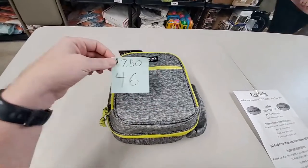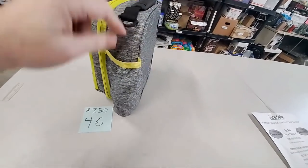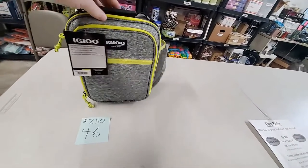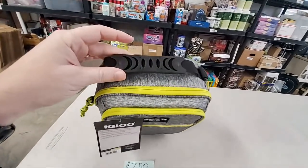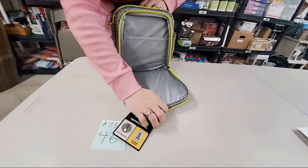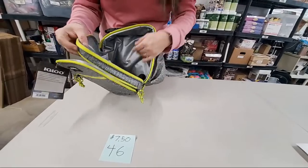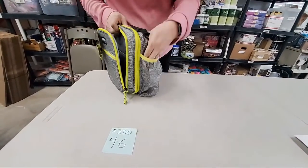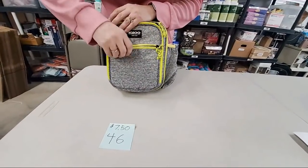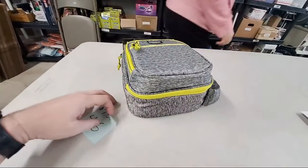Number 46 is the Igloo Lunchbox, gray in color — really nice and really big. Got its original tags, cup holder area, water bottle holder, lots of different compartments. $7.50, nice thick plastic handle. It's got an extra strap to make it a crossbody bag. No characters on it so an older kid can bring it to school, or you can bring your own lunch to work. Andrew Elder, sold number 46.